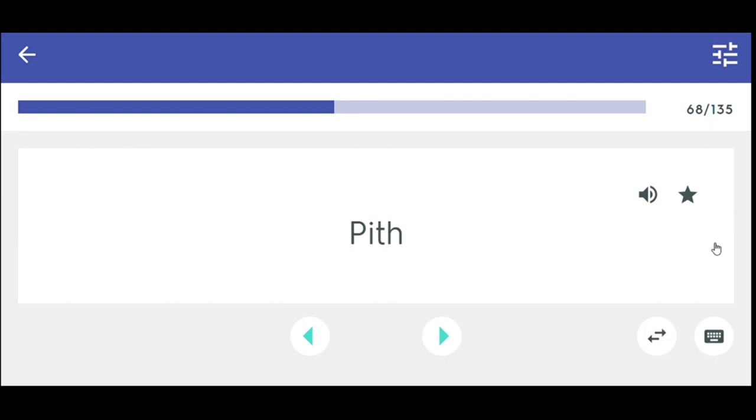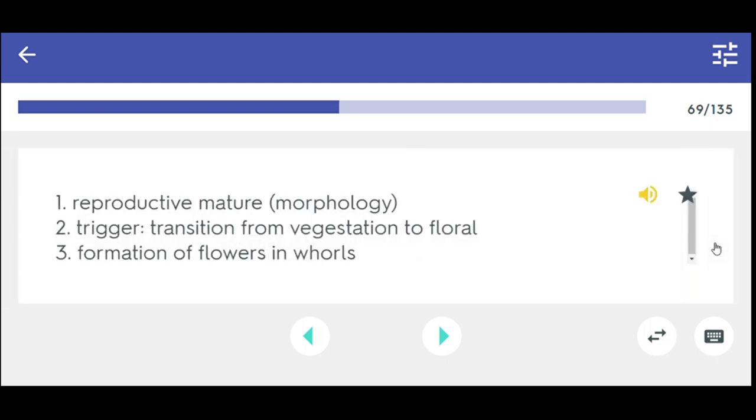Pith. Requirements for reproduction: 1. Reproductive maturity, 2. Trigger transition from vegetation to floral, 3. Formation of flowers in whorls.